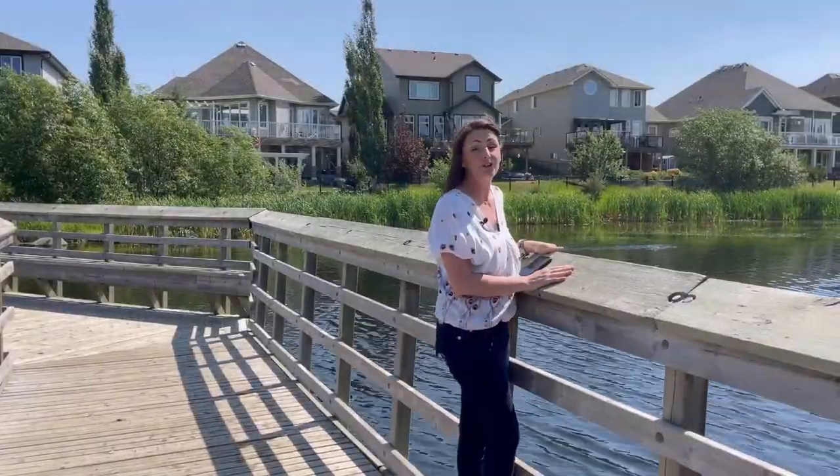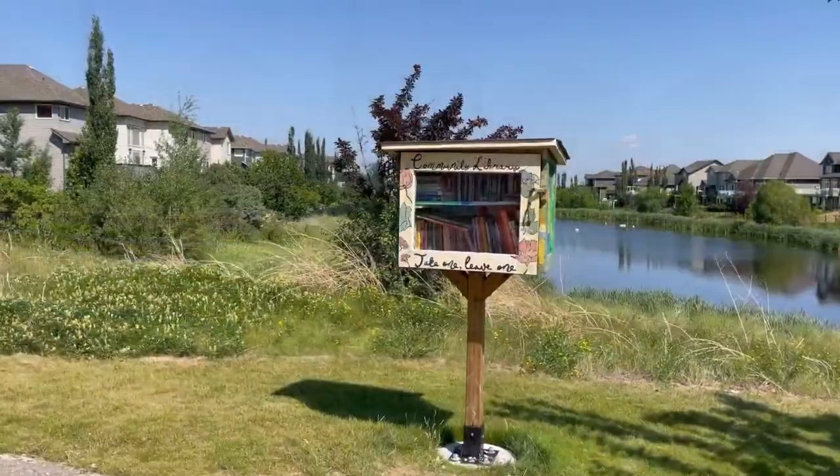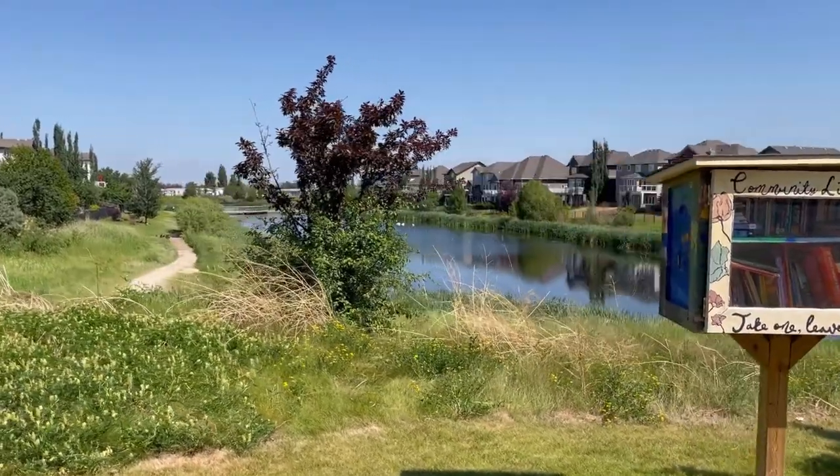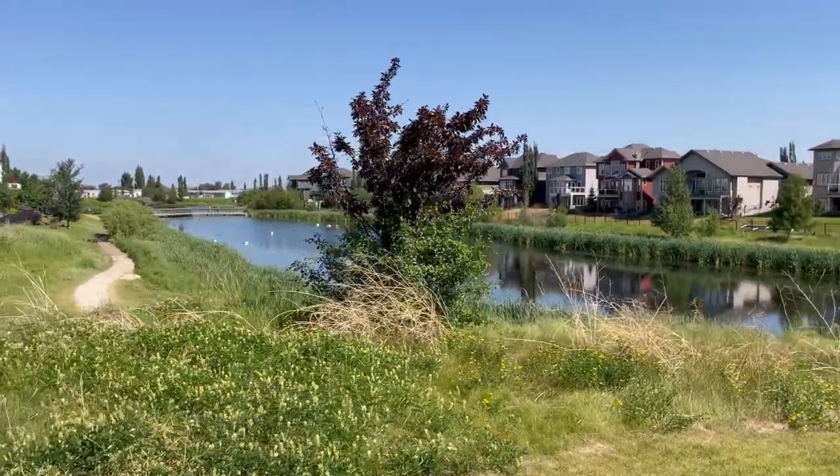If you are a nature lover, you will definitely enjoy the outdoors in Summerwood. It is surrounded by a wraparound creek and lengthy walking trails perfect for family strolls, dog walks, or your daily run.